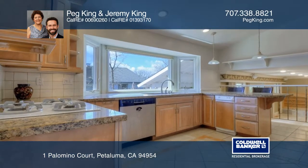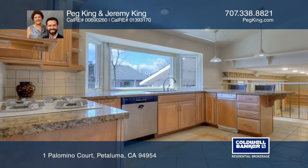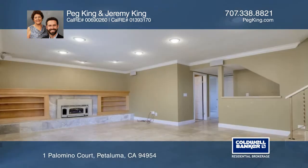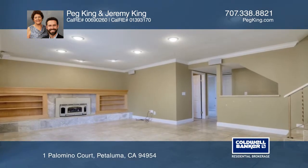The kitchen holds a bay window and granite countertops with bar top seating. The cozy family room offers a gas fireplace, built-in shelving, and a dedicated bar area with a wine fridge.